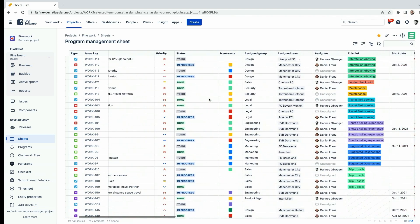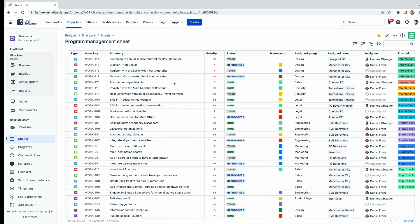Once you've configured your sheet, you can work on your issues in a way very similar to how Google Sheets or Excel works. You can navigate around, do inline editing — just hit Enter, make a change, confirm it, and the issue is updated. You can do that with any field, including priority.